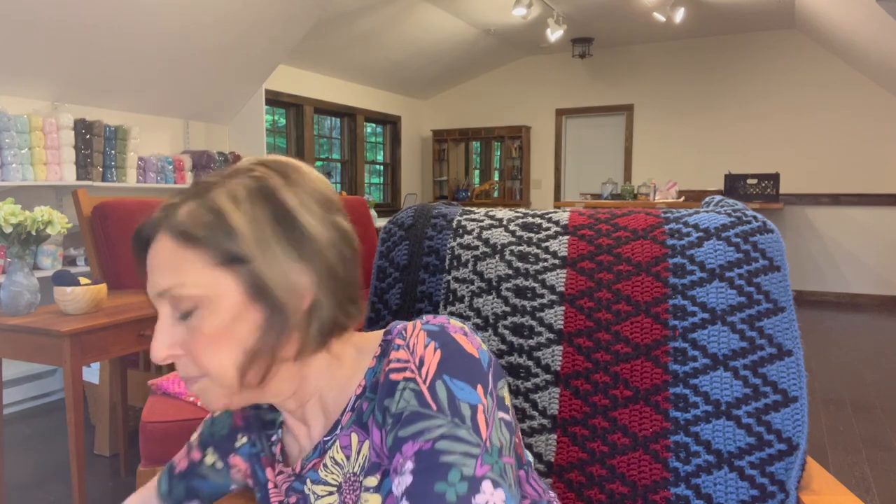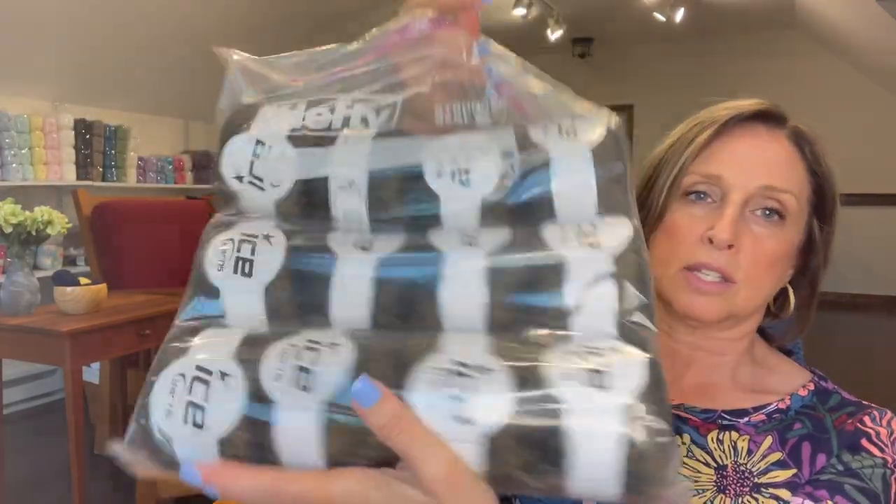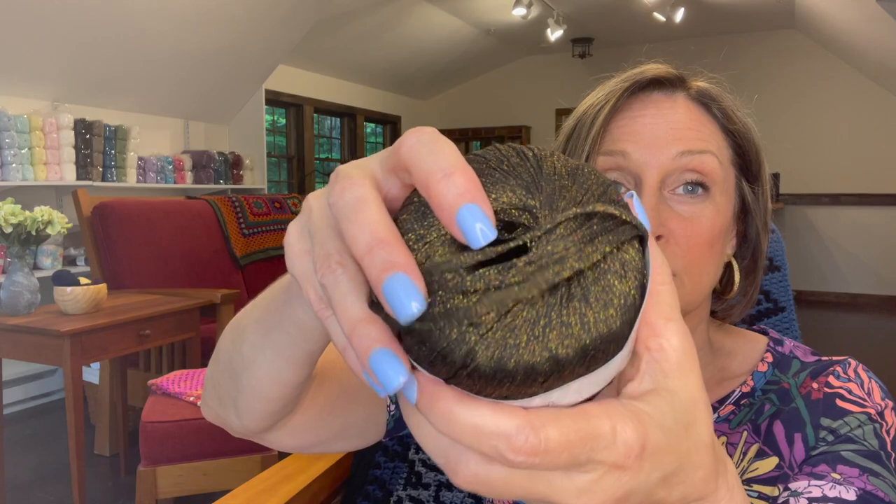Next, another Ice Yarn dozen, and this one is also metallic. This one is called Oxid — O-X-I-D, I don't know what that means. It's 50 grams per skein, 50 meters per skein, 82% cotton, 18% viscose, and this is called dark brown. It's really pretty — it's like a dark brown with a gold metallic. It's like a flat ribbon. That could be a really beautiful project for the holidays. So there's a dozen of these.